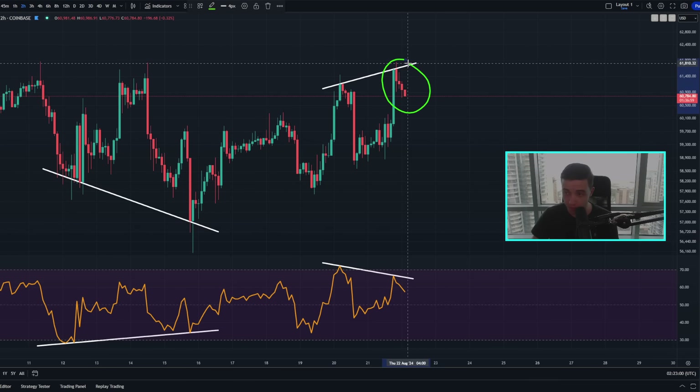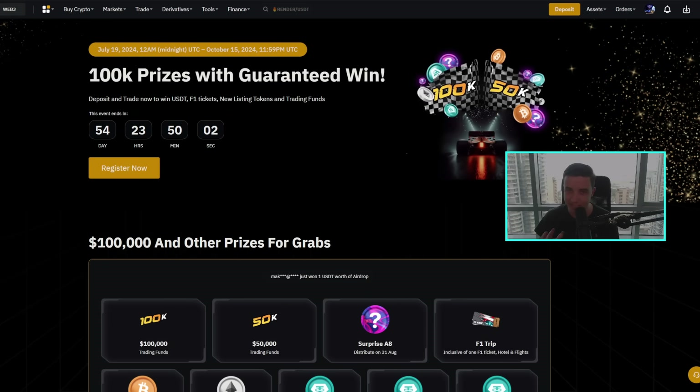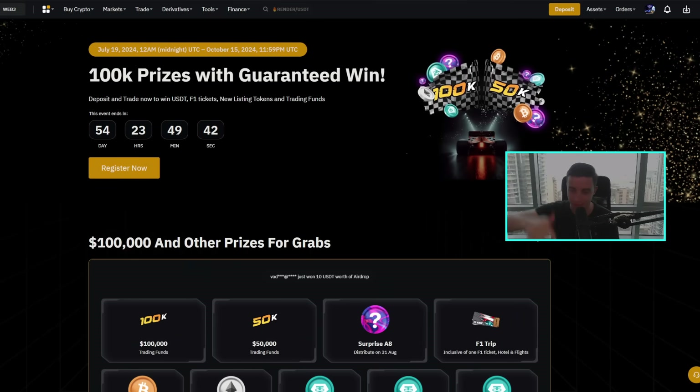If you want to actually trade these moves in the price of Bitcoin or any other crypto, personally I take just about all of my trades over on Bybit. I'll make sure to leave a link to Bybit down below this video in the description and in the pinned comment. If you use that link to make a Bybit account and deposit on that account, then you can get up to a $30,000 deposit bonus, but only if you use that link down below this video. Using that link will also take you to a massive lucky draw happening right now over on Bybit, where you can enter to claim extra bonuses and potentially win up to $100,000 just by trading crypto.